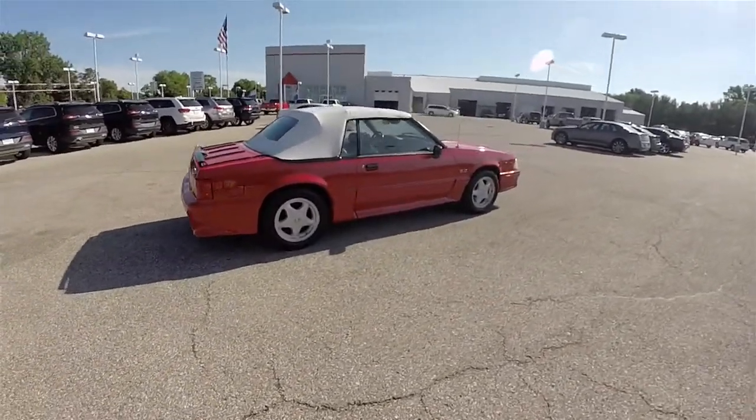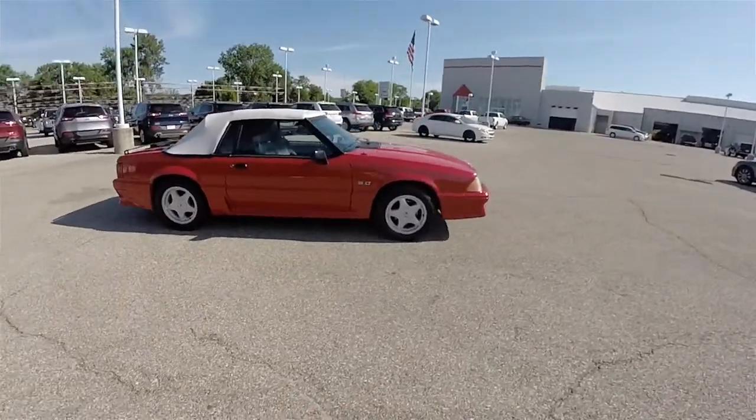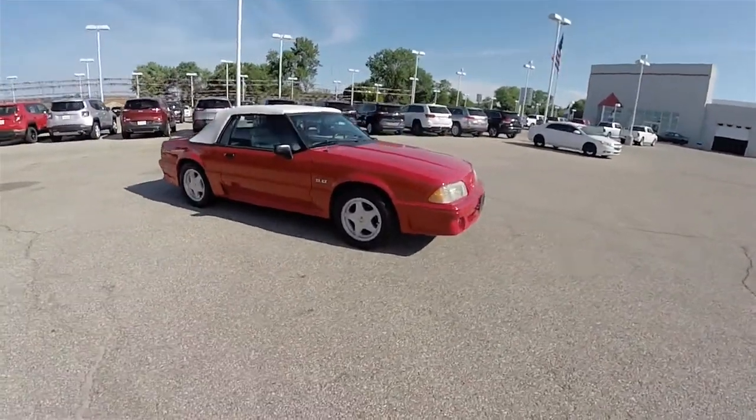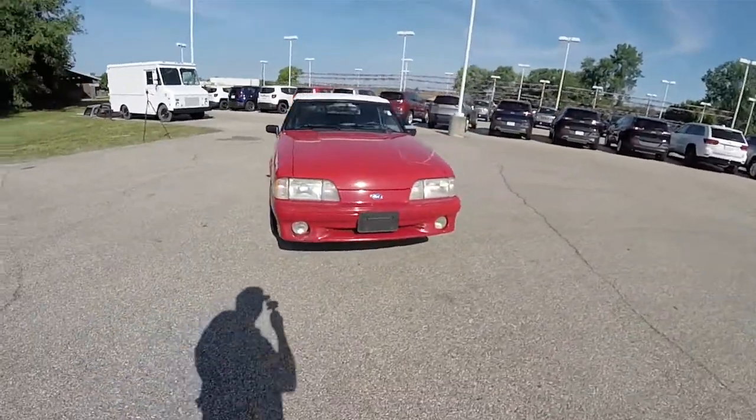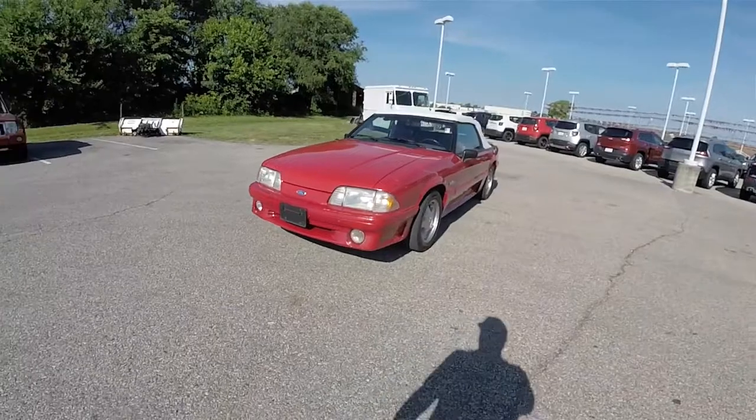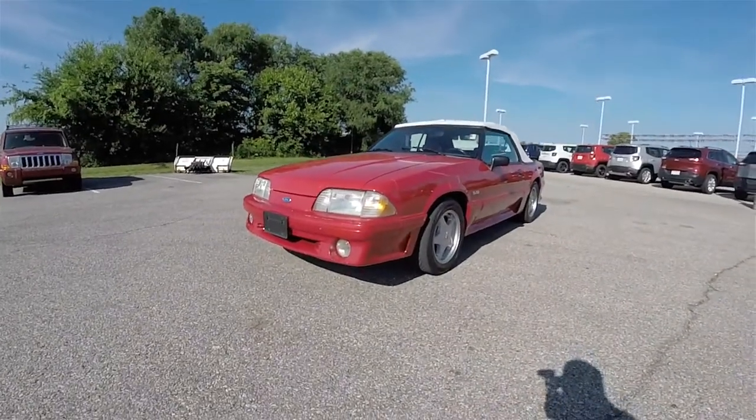And let's conclude our quick walk around look at this 1992 Ford Mustang GT convertible. If you have any questions or would like to see this vehicle, please contact our showroom. One of our friendly sales staff would be more than happy to answer any questions you may have. Thanks for watching.